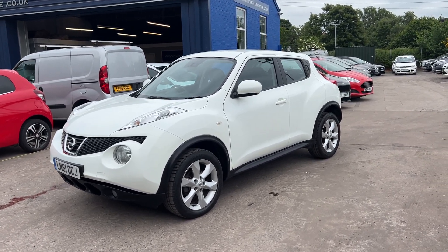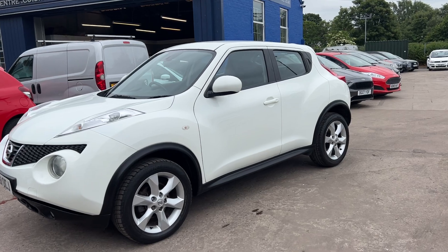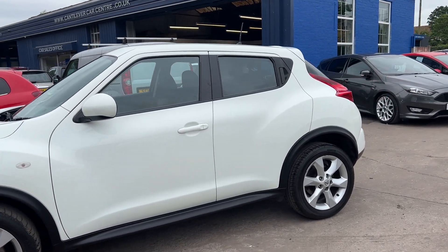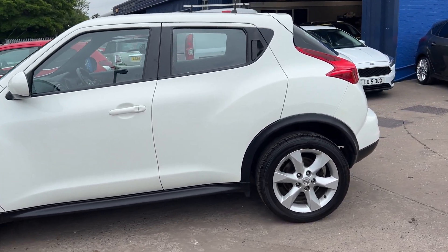Welcome to Cantilever Car Centre. Here today I have a Nissan Juke Acenta, registered 2011 on a 61 plate. This car is in white, has a 1600 petrol engine.